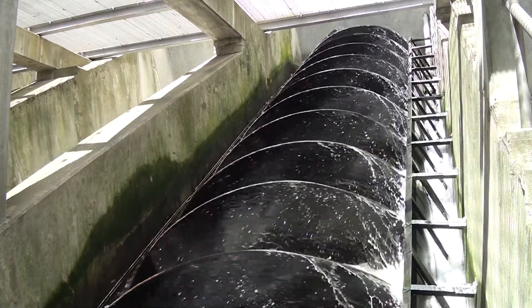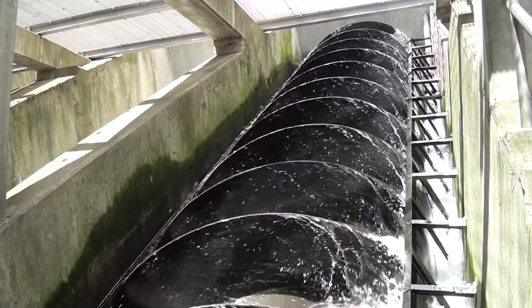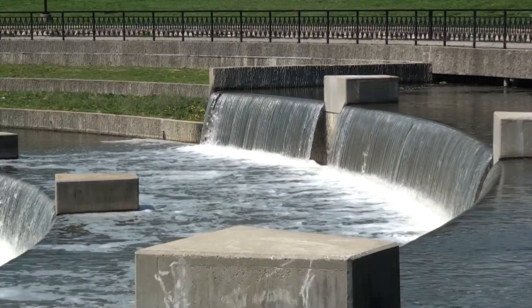The important part of it is this giant auger, which is turned by a 400-horsepower electric motor. It literally lifts the water up and then it cascades down the waterfall.